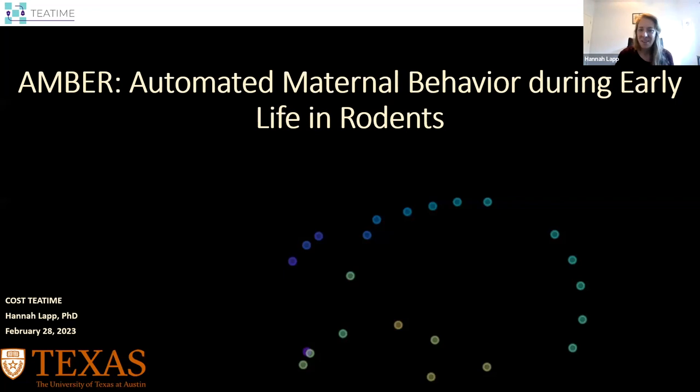Thank you for that introduction. I'm very excited to be here and talk to you about this pipeline that I developed called AMBER, which stands for Automated Maternal Behavior During Early Life in Rodents.